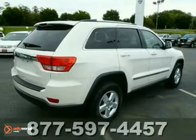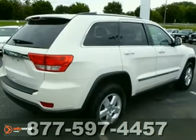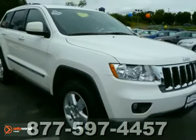Feel the power. With a six cylinder engine you'll have an adrenaline rush when you fire up the engine. What are you waiting for? Come in for a test drive today.